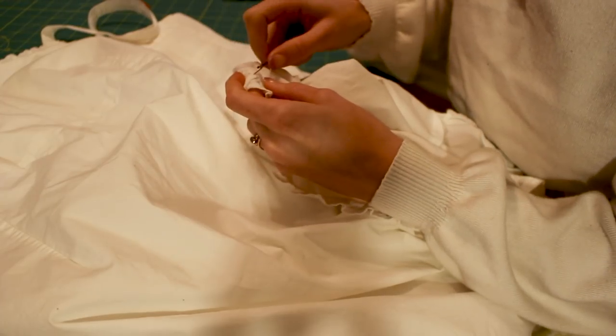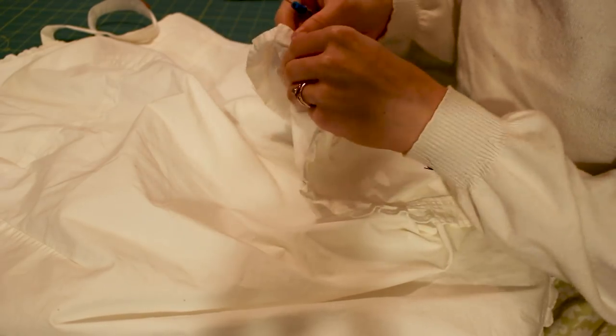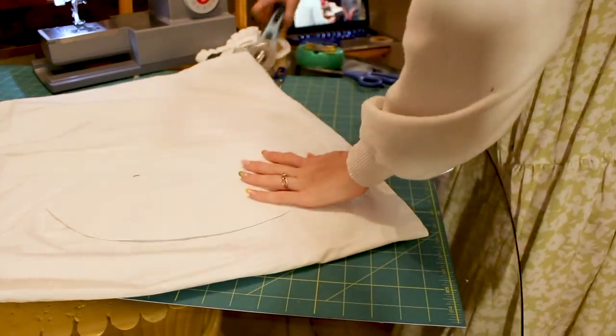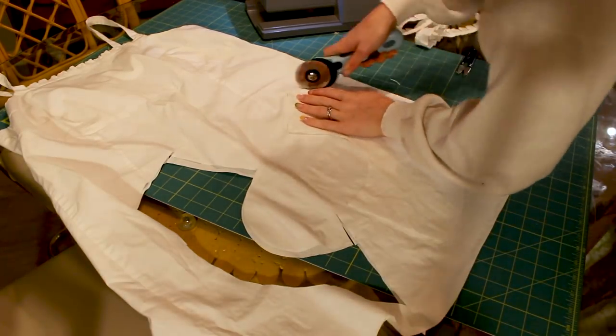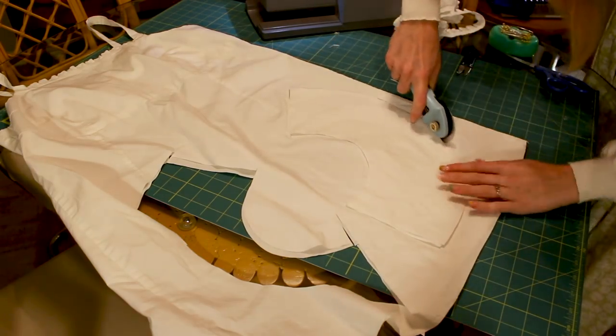First things first, I need to take off the ruffle on the bottom of this dress. I started the seam ripper and then realized I could just cut it and wouldn't have to finish the edge. Once I got that cut off, I laid my piece flat, used a template, and cut my pieces for the main part of the collar. These were supposed to be cut on the fold but since I had certain seams down this dress that I didn't want in the collar, I just cut four separate pieces.